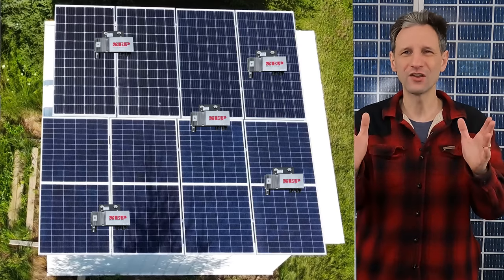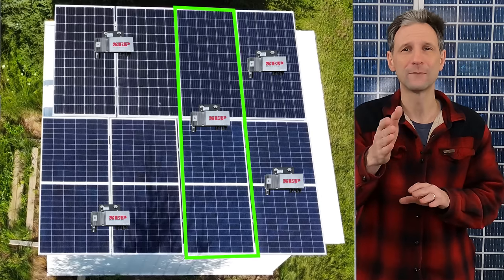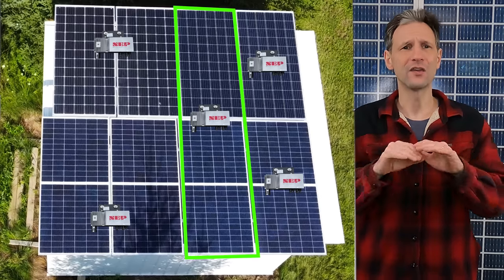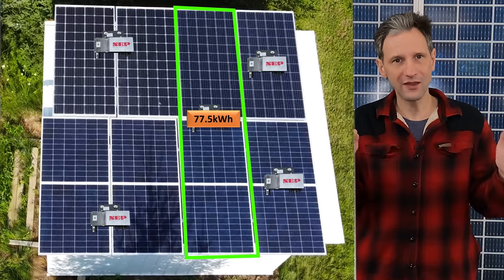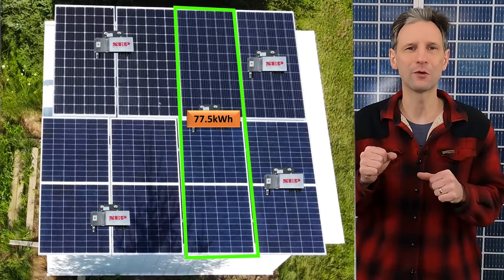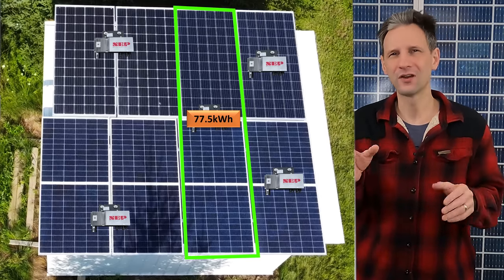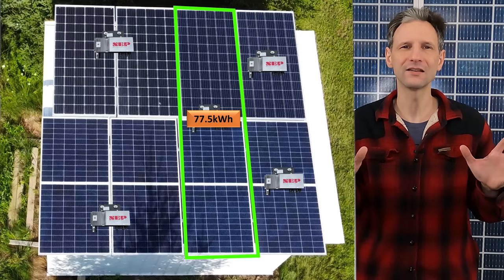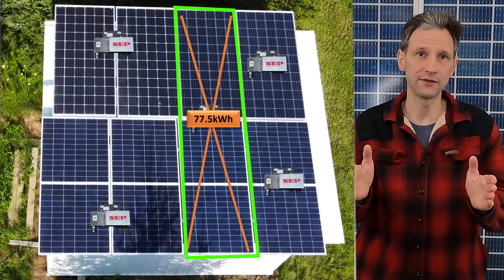That left me with an odd number in the middle, so I paired those mismatched panels to one inverter — that turned out to be a bad idea. They both underproduced all the other panels by about 7%. The manufacturer says not to have mismatched panels on one inverter, but I kind of wanted to see what would happen. The result was not what I expected, and I'll have to look into it more later, but that's not today's topic. So we'll remove those two panels from today's analysis.